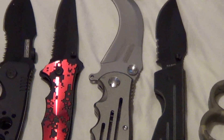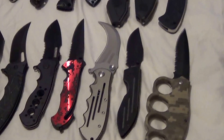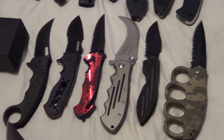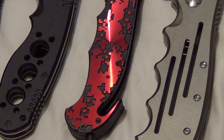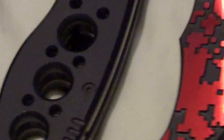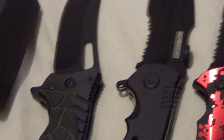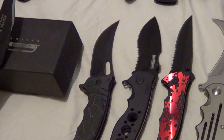Next is a bear claw assisted opener by Tack Force — says National Guard on it, didn't care what it said. It opens fast and quick. Then you got another Chinese assisted opener with red digi camo — has a window opener and seat belt cutter. Then another Tack Force speed assist, great one too.